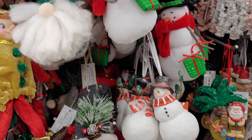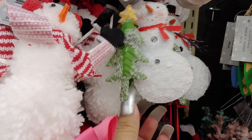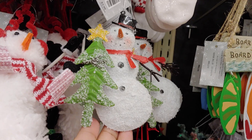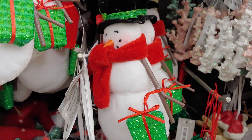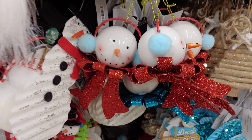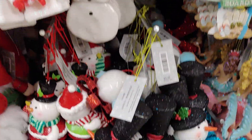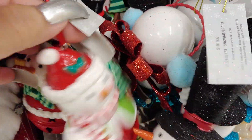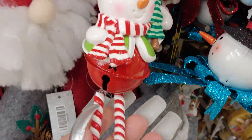And for the snowman collectors and snowman lovers, this is a metallic metal snowman. It has a bell and little dangly legs.